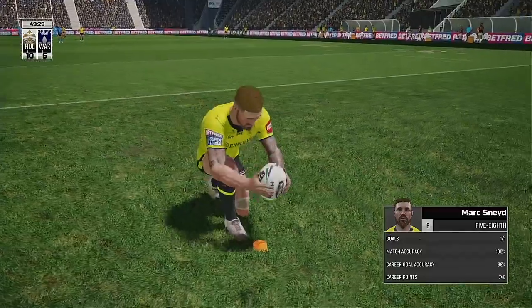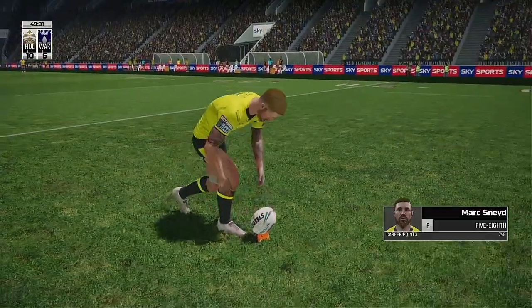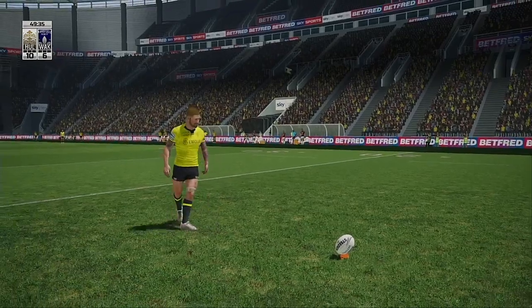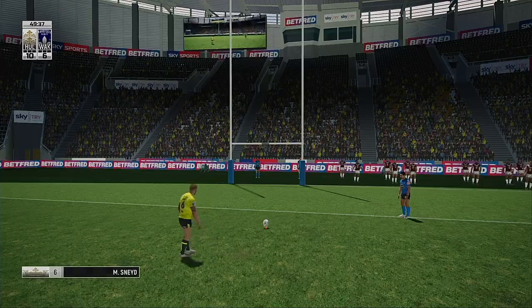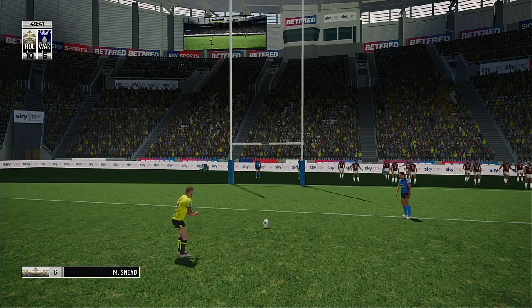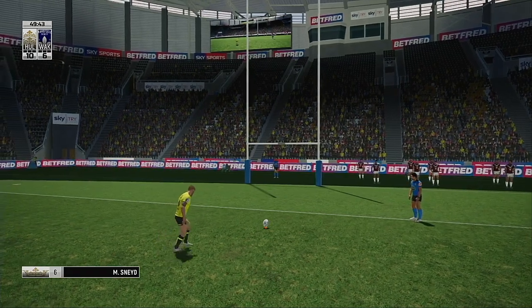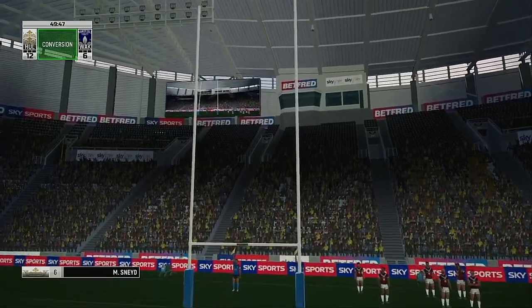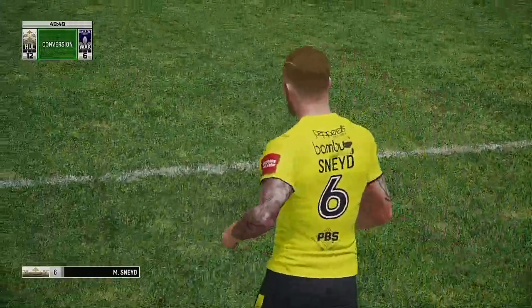Should be able to land this one — conversion is successful. Hull lead 12 points to 6.